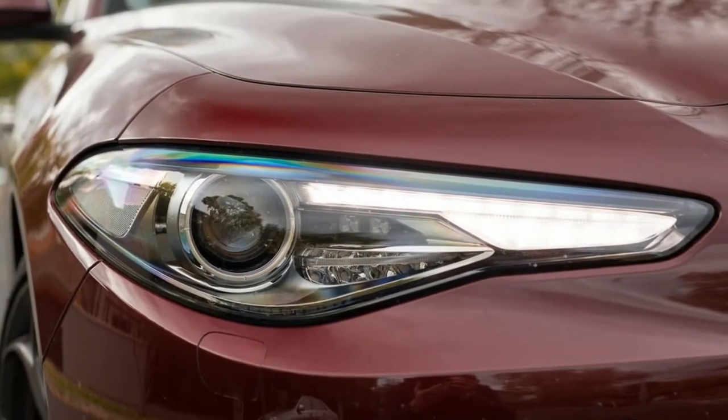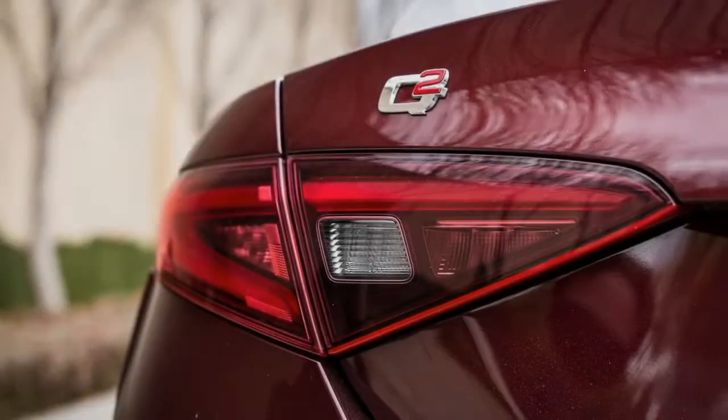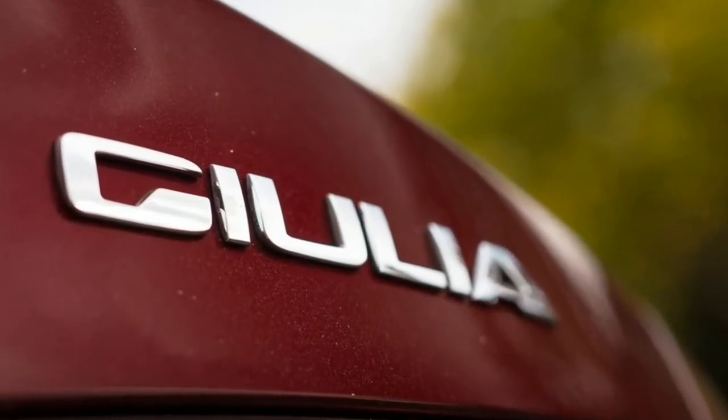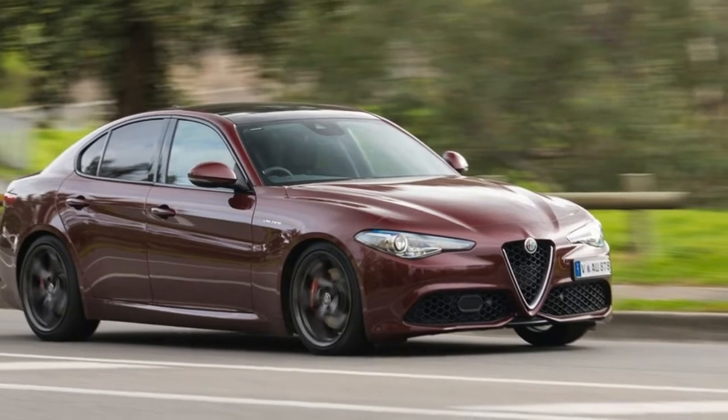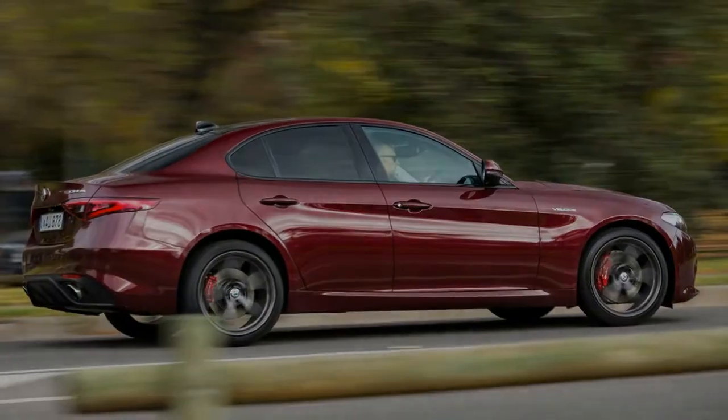Well, the QV scores a 375 kW, 600 Nm twin-turbocharged 2.9-liter V6, while the Giulia Veloce makes do with 206 kW of power and 400 Nm of torque, courtesy of a single turbocharged 2.0-liter four-cylinder engine.